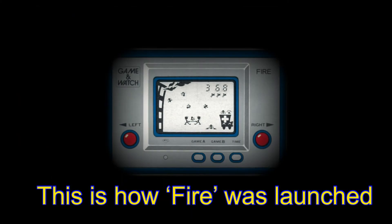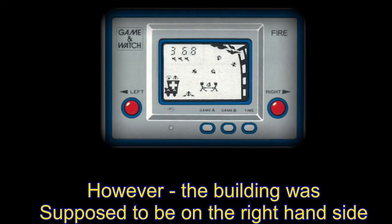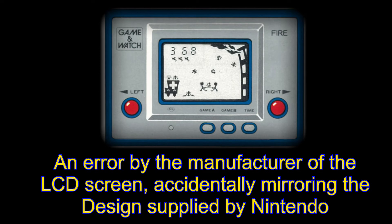Fire had an error that was allowed to be sold even after the defect was spotted. The company that manufactured the LCD screen inadvertently reversed the game screen — they accidentally placed the apartment building on the left and not on the right, which was how the design was intended by Nintendo. Once identified, the decision was made to continue as the error never affected the gameplay.